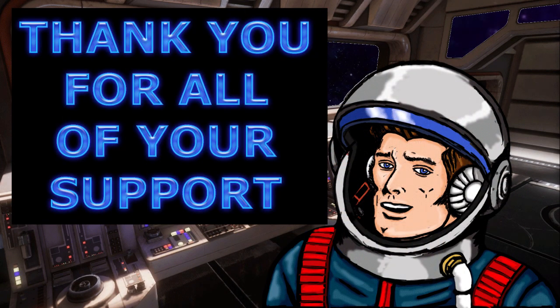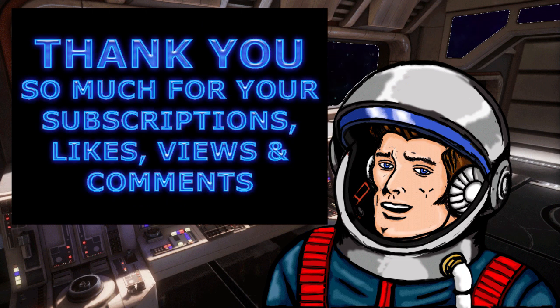Hello everyone, thank you so much for all of your support. As a result, this channel has just passed the 1,500 subscriber mark. To all viewers of this channel, I want to thank you so much for your subscriptions, likes, views, and comments. It is thanks to viewers like you, both old and new, that this scale modeling channel continues to grow.